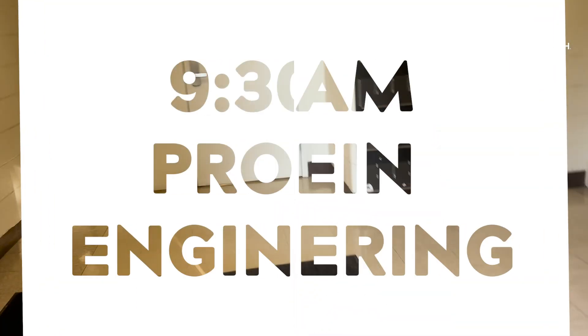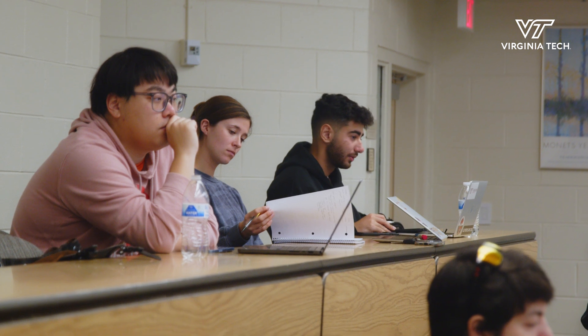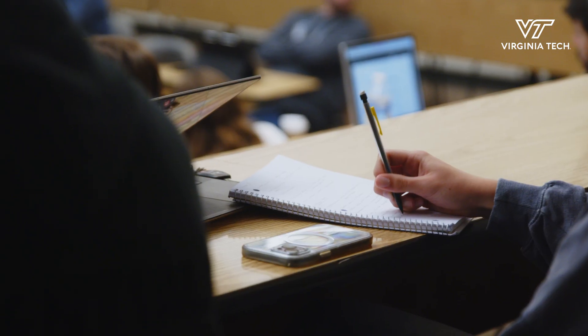I start by heading to my first class, which is protein engineering. In that class we're learning about how we can manipulate proteins to work with human health issues. We do have a project — me and one other student are working on heat shock proteins for human health and fighting Alzheimer's disease.